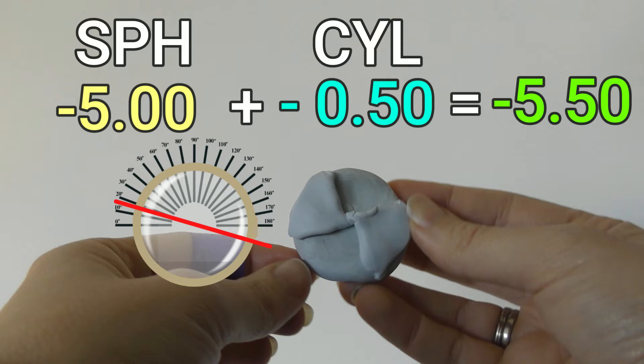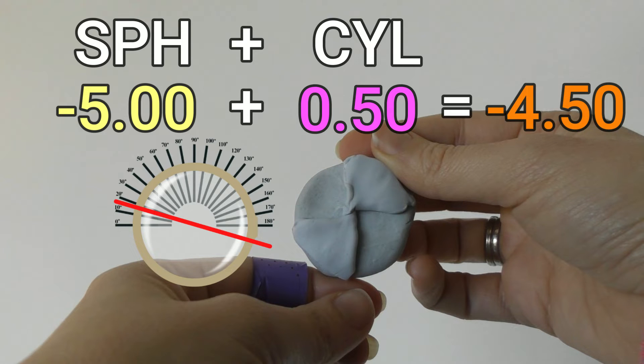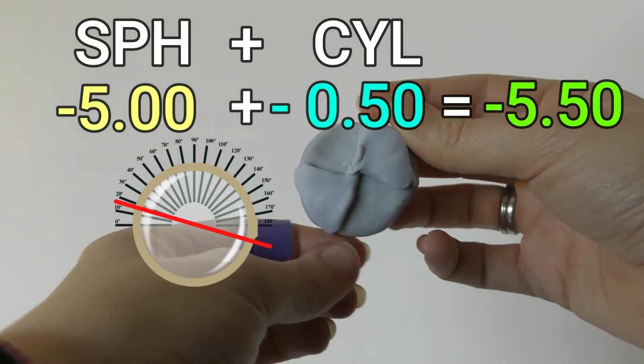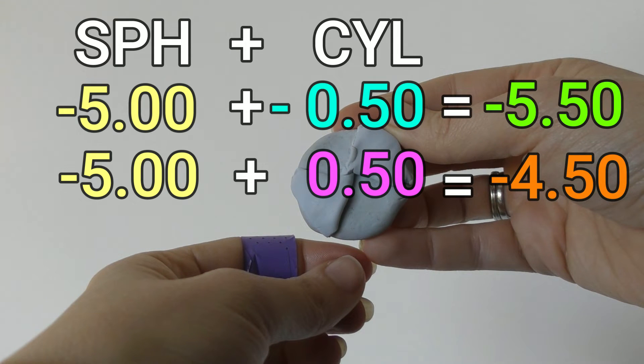It works exactly the same way for the plus. So if you have -5 in your spherical correction but now you have a +0.5 diopter of cylinder correction, that means that at the axis written in your glasses correction you need 0.5 weaker correction. So at that axis you would need -5 plus +0.5, which is -4.5. You may have noticed that with negative cylinder you ended up with -5.5 on that axis, whereas with positive cylinder you end up with -4.5 on that axis.